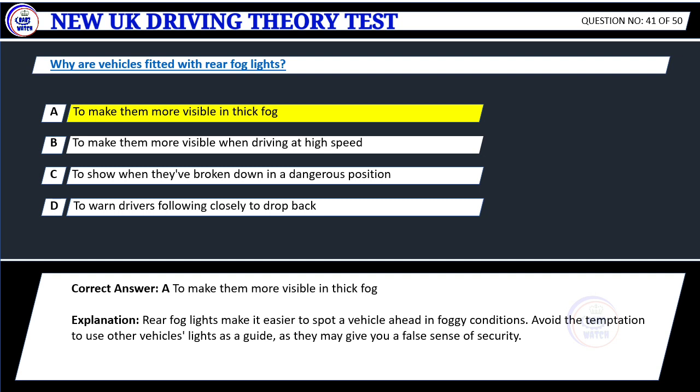Explanation: Rear fog lights make it easier to spot a vehicle ahead in foggy conditions. Avoid the temptation to use other vehicles' lights as a guide, as they may give you a false sense of security.